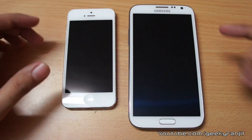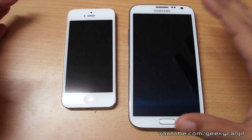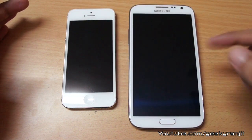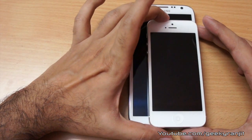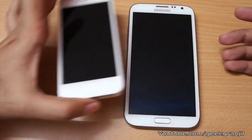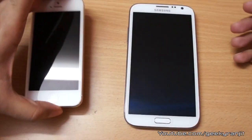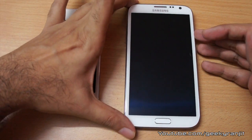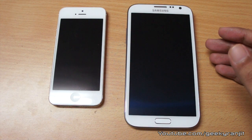This is the iPhone 5 and this is the Galaxy Note 2, and the first thing is the size difference. The Note 2 is the most massive phone — it sports a 5.5-inch screen and the iPhone 5 sports a 4-inch screen. If I place the iPhone over the Note 2, you can see the iPhone is tiny. The iPhone is easy to hold, but if you have small hands you'll have a problem with the Note 2. If you like a large screen, this is the largest screen phone you can find in the market.